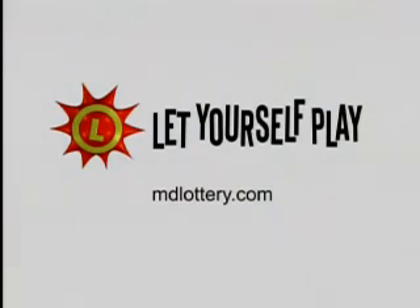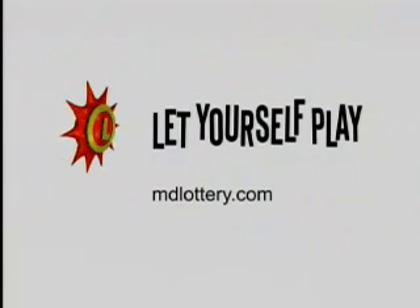The Maryland Lottery has so many games — more exciting games than ever. You can find out about them all at mdlottery.com. See ya.